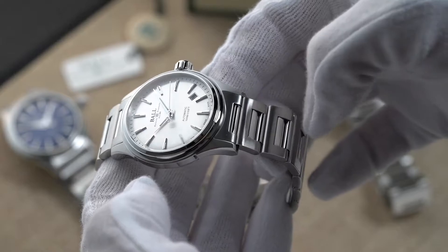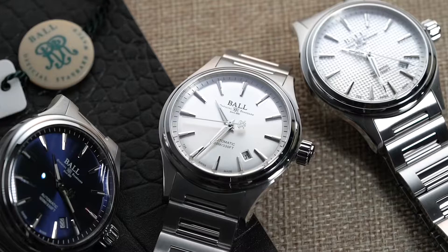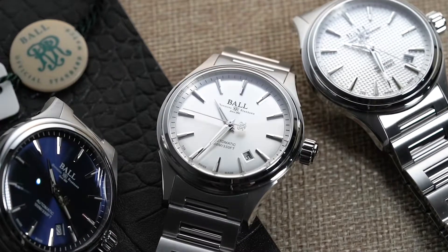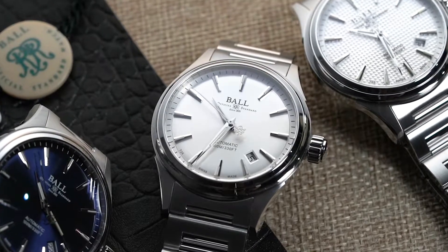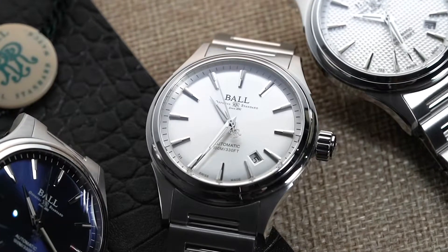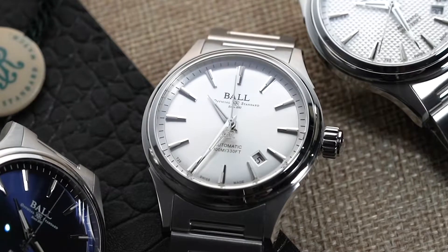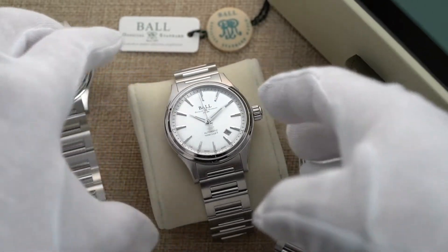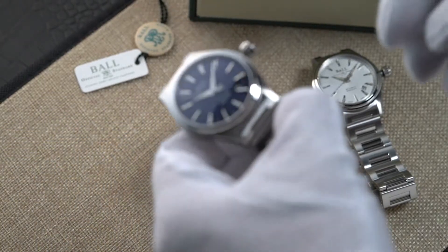First, let's talk about its technical specifications. This watch has inherited the precise timekeeping of old Ball Railroad watches, as it is powered by the Ball RR1103 automatic caliber, which is modified from an ETA 2824-2 movement. It gives the watch the standard hours, minutes, and seconds functions, along with a power reserve of 38 hours. This movement has been modified to maintain its accuracy even in adverse conditions, as it is ISO certified and shock resistant up to 5000G.